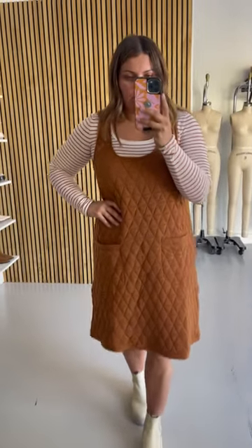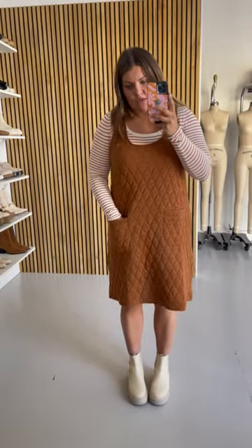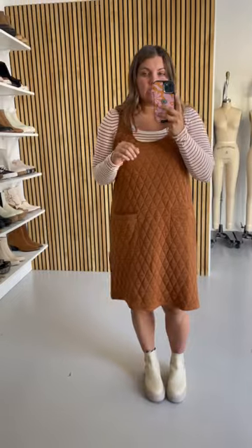This is called the Topeka Knit Jumper. It is so cute — this outfit together, I'm absolutely sold on it. I have a size large on right now. It does come extra small through 3X.